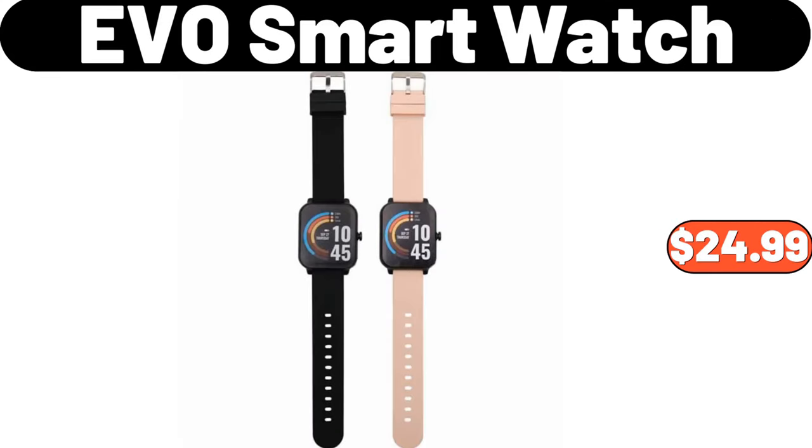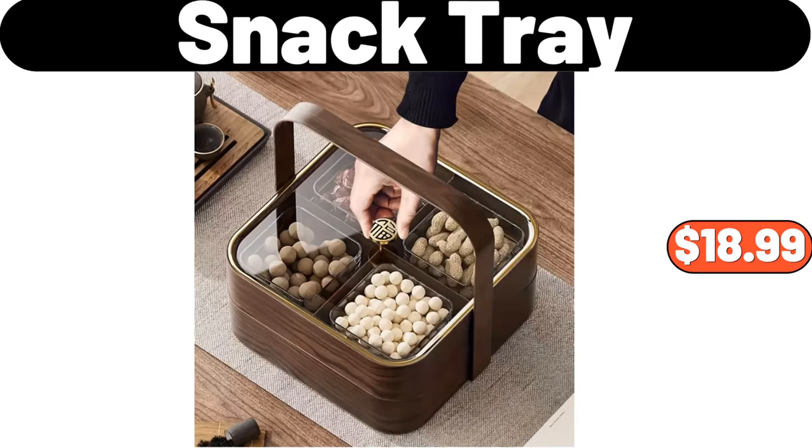EVO Smart Watch, $24.99. Snack Tray, $18.99.